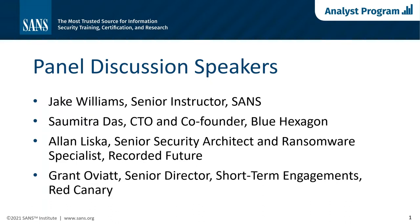Hello everyone, and welcome to today's SANS webcast: SANS 2021 Ransomware Detection and Incident Response Report, sponsored by Anomaly, Blue Hexagon, Cisco Secure, Corelight, DeepWatch, Egress, Palo Alto Networks, Rapid7, Recorded Future, and Red Canary. My name is Carol Oth of SANS.